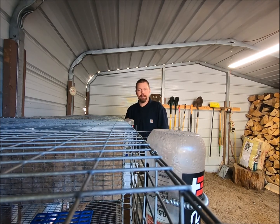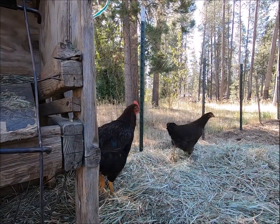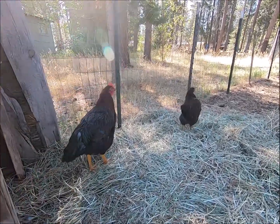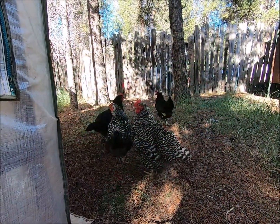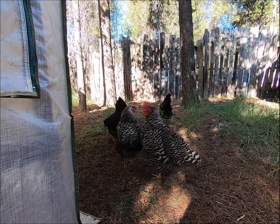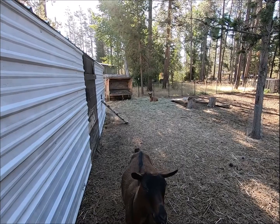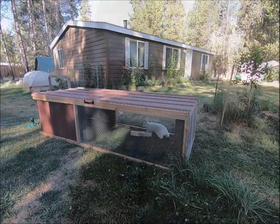So that's the plans, just a little update on the rabbit situation. Thanks for watching.